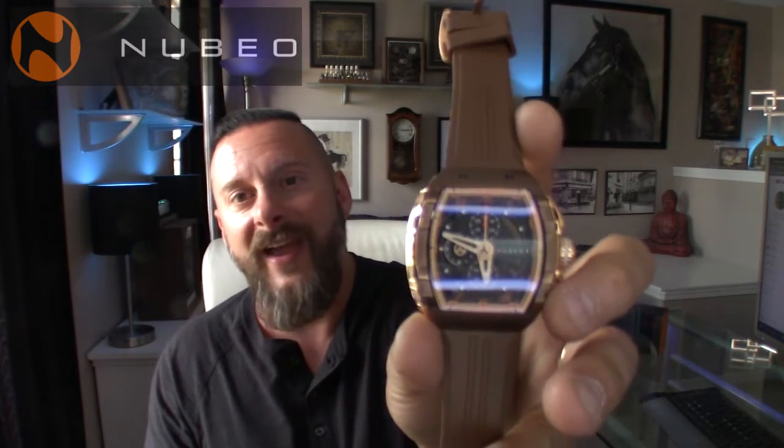I just think the most important features of a watch are: one, what does it look like? Two, what's the case material? And three, what kind of movement? Quartz may be a deal breaker for some — you might want to gravitate towards the open heart automatic. But quartz is fantastic.